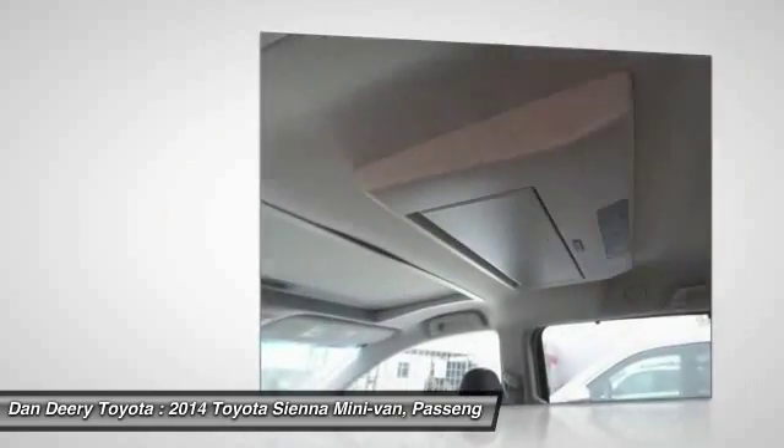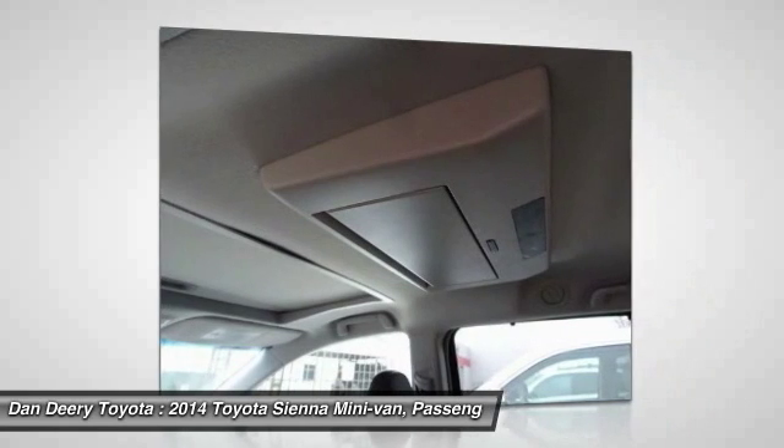Power liftgate, backup camera, leather-wrapped steering wheel, Bluetooth, power steering.